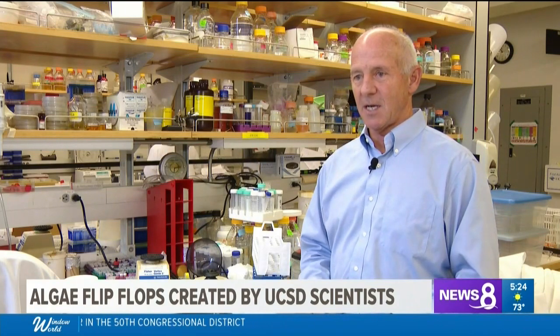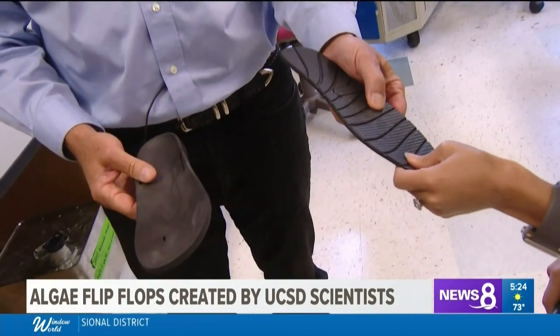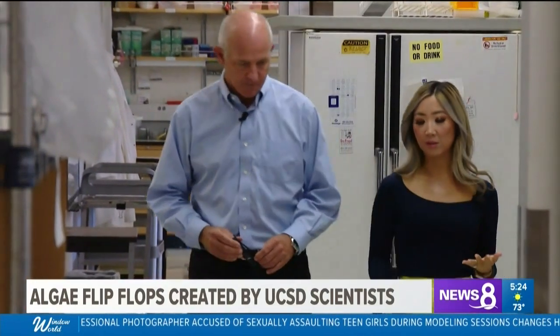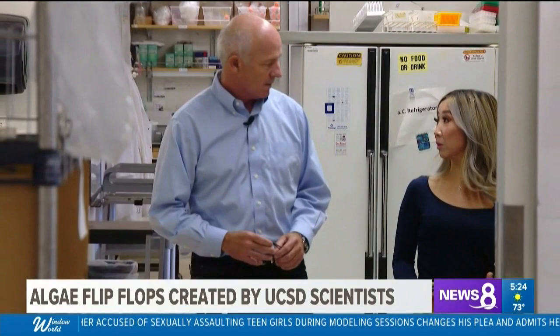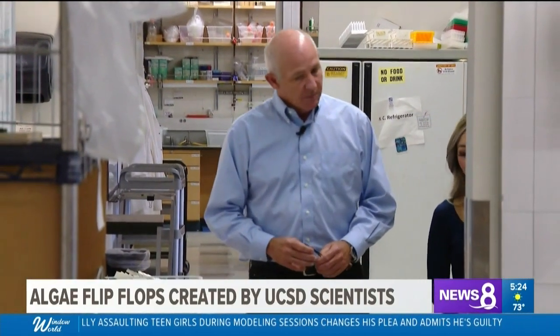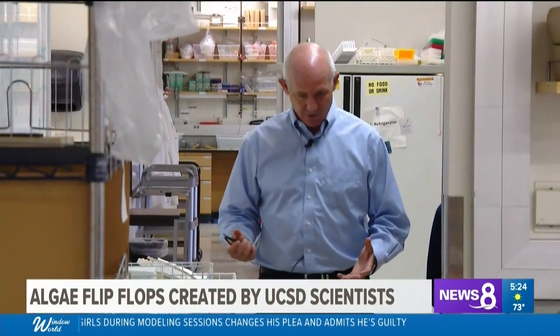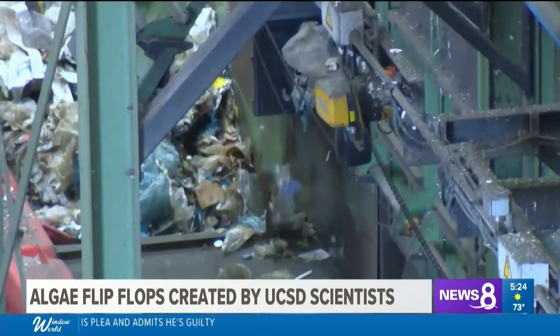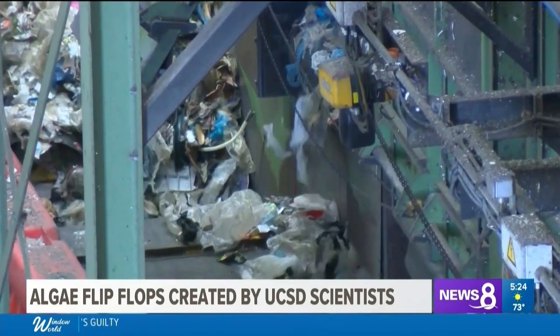I'm Steven Mayfield, I am professor of biology at UC San Diego. Dr. Mayfield is one of the inventors of algae flip-flops. Why is it important to create materials that are biodegradable and compostable? Because I think if we look at this planet and sort of what we've done to it over the last 50 years, I think everyone recognizes we can't continue to live the way we are.